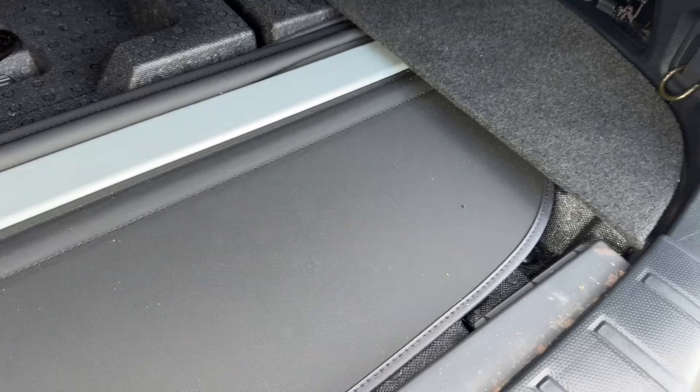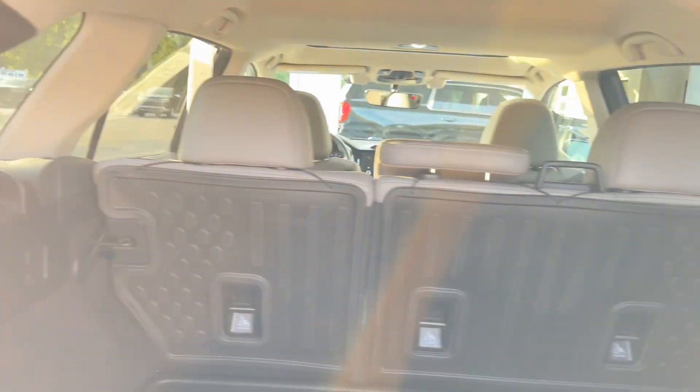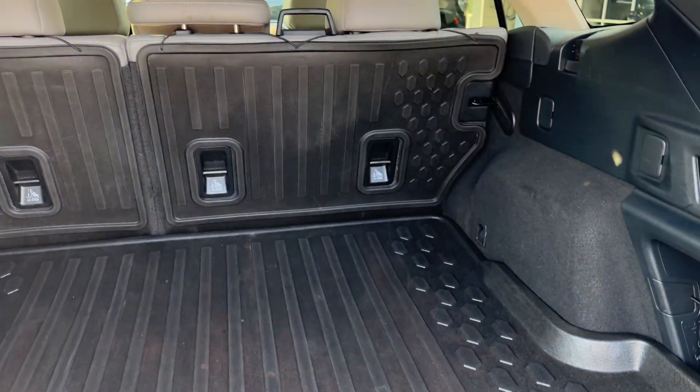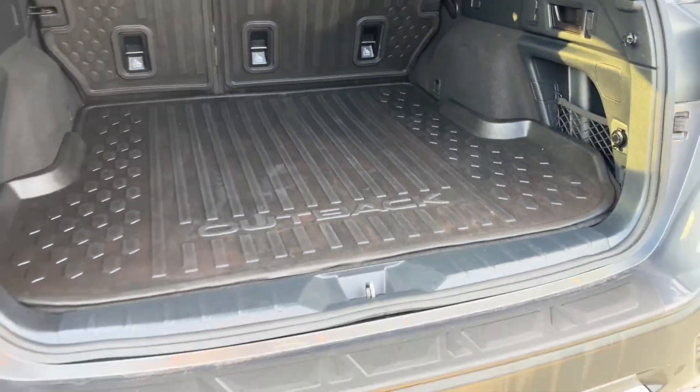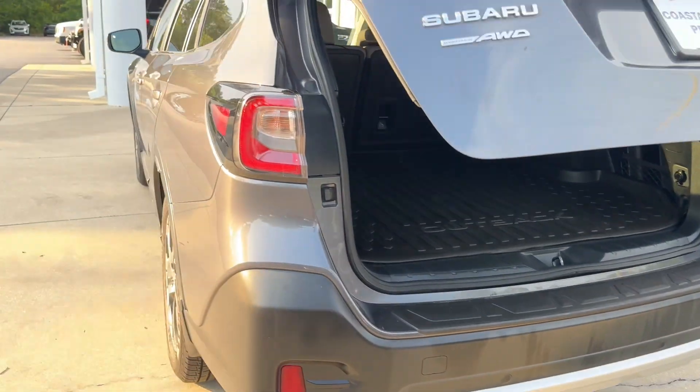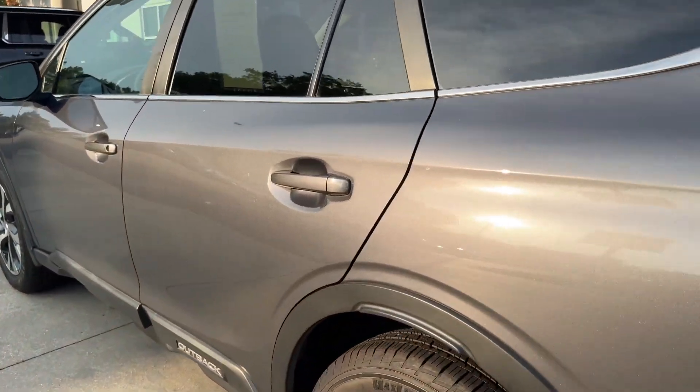There's also a rear privacy shade that goes in place. If you have that in place, it does reduce some of the maneuverability back here, so you can always put it away underneath the floor. It's pretty clever — I've never actually seen that before on any different models.